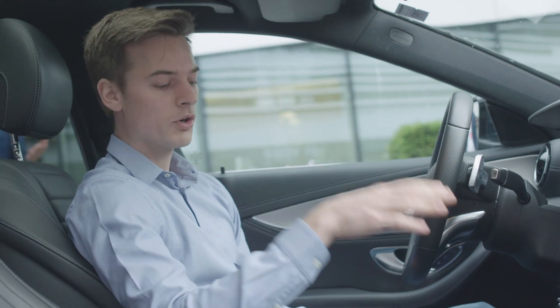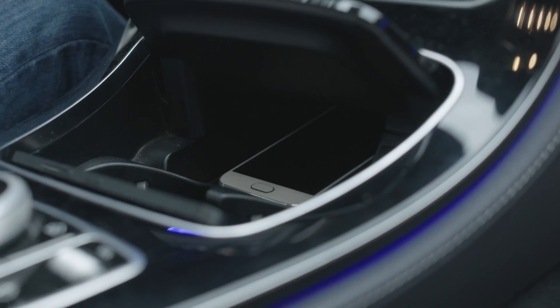Moreover, the smartphone will be charged using the wireless charging standard during driving.